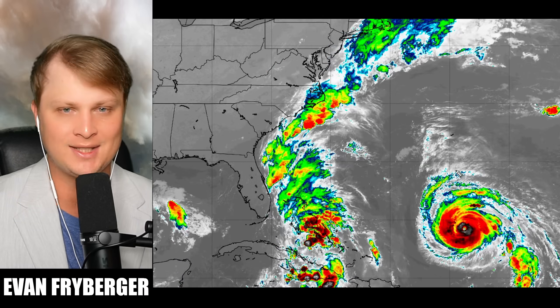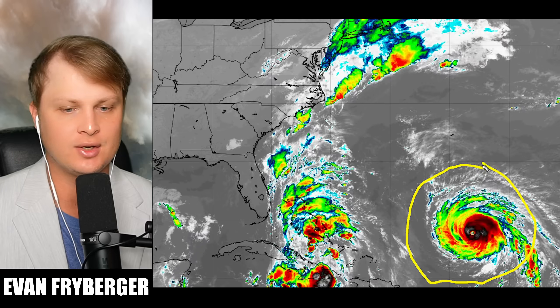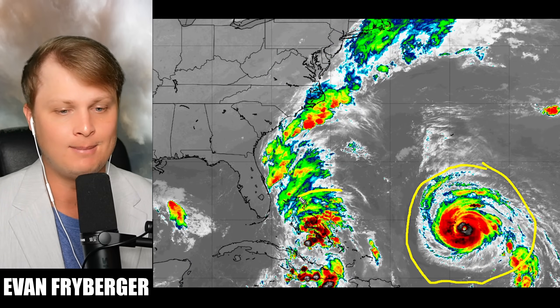Hey everyone, my name is Evan Freiberger and today we're going to be talking about these two storms. We've got Humberto out over here in the Atlantic just north of the Caribbean, and we have future Imelda.